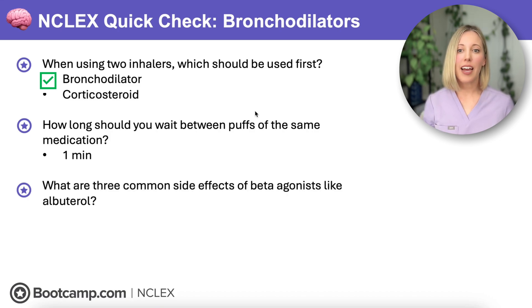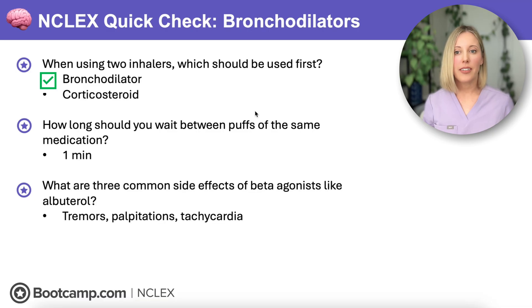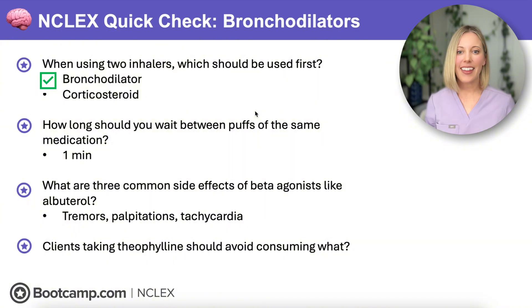Next up, what are three common side effects of a beta-agonist like albuterol? Remember, beta-agonists activate the sympathetic nervous system, so we're going to see side effects like tremors, palpitations, tachycardia, and insomnia. And lastly, clients taking theophylline should avoid consuming what? We need to teach them to avoid consuming caffeine, because caffeine inhibits the metabolism of theophylline, which is going to increase risk for side effects and toxicity.